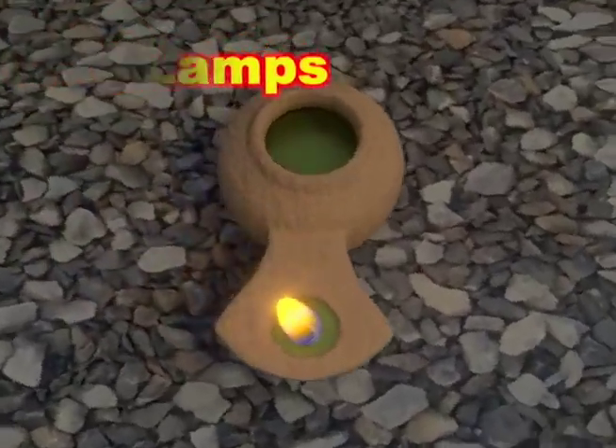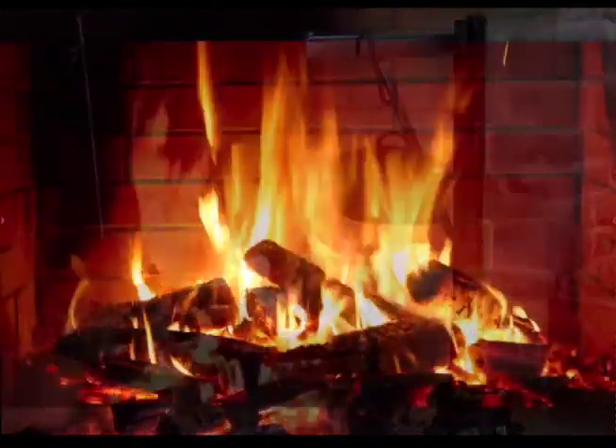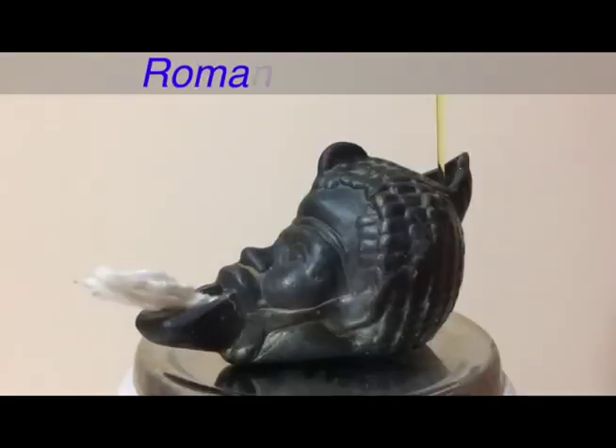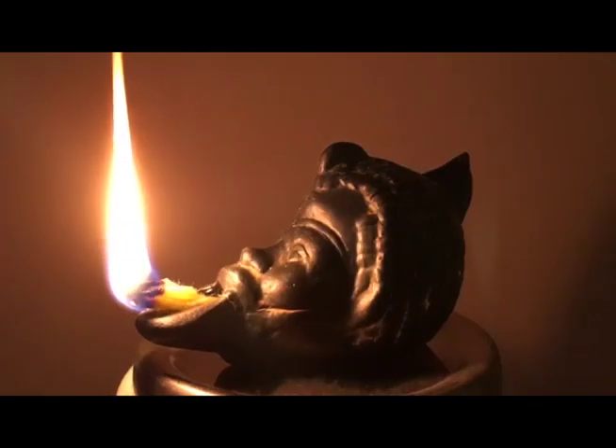Lamps. In the past, people burned wood to cook food and bring light to night. But fires take lots of fuel. Next, Romans used small lamps to burn plant oils to light rooms.